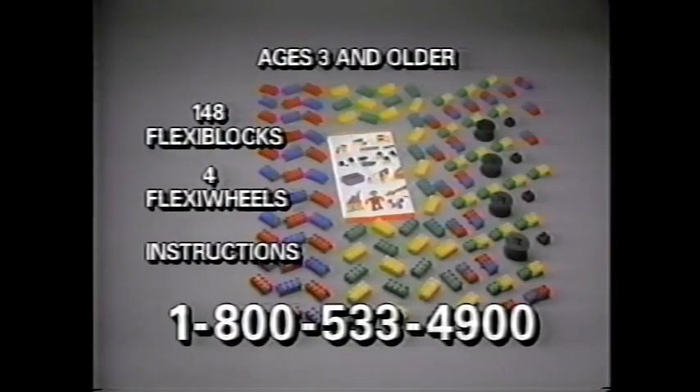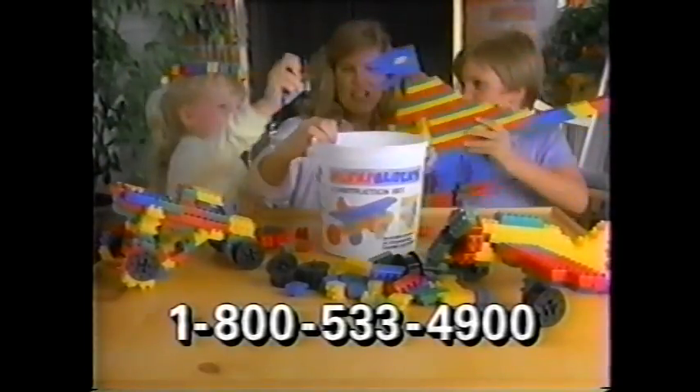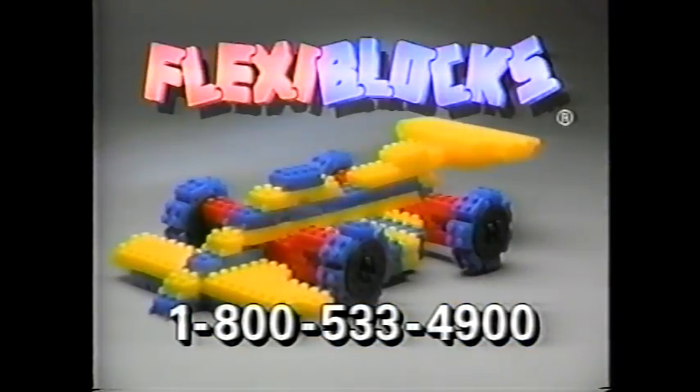you get all these pieces. Satisfaction guaranteed. Order your FlexiBlocks now and get this storage pill. Start building like never before with FlexiBlocks, the blocks that move.